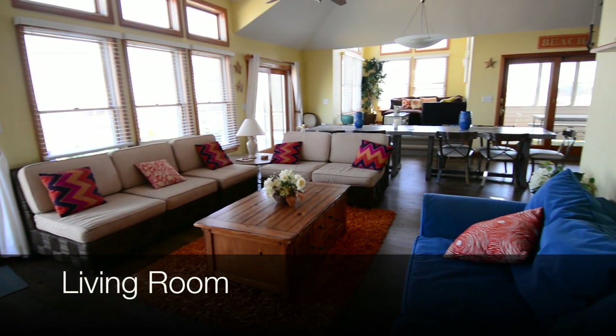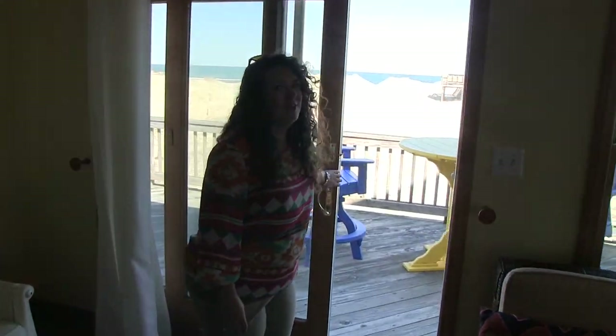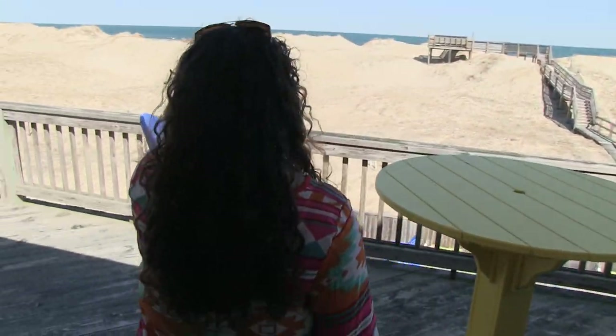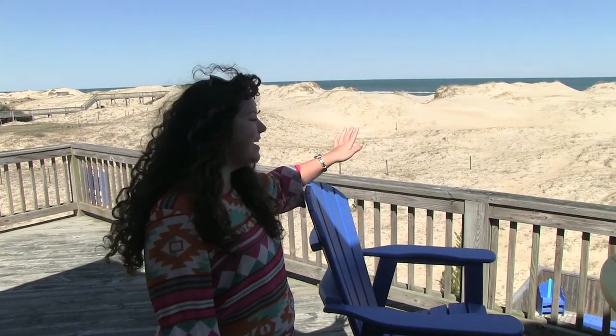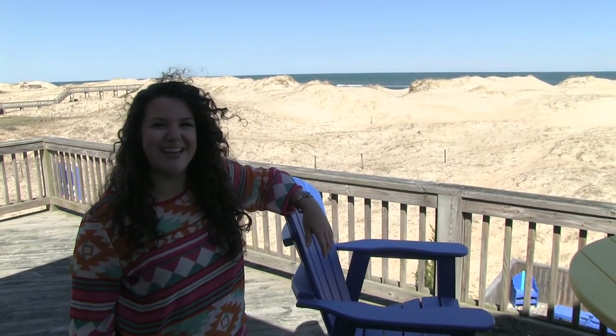And if you follow me through here, a nice open living room which looks out on your amazing view on the top deck with lots of fun furniture out here. You can see an amazing view of the ocean and the beach, and it's just a great place for your family to gather, maybe have a couple meals, some lunch, and really enjoy your vacation.